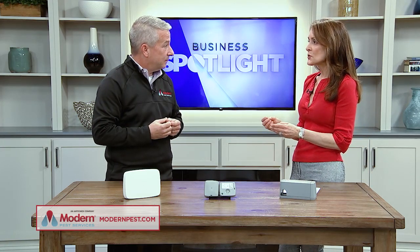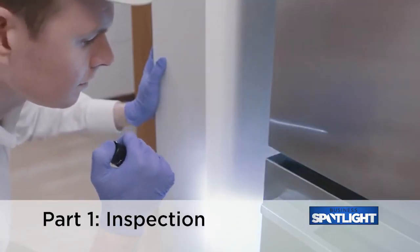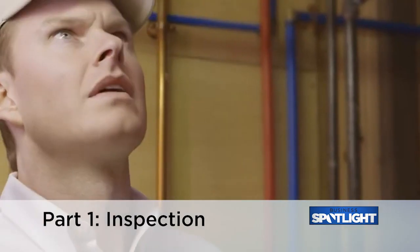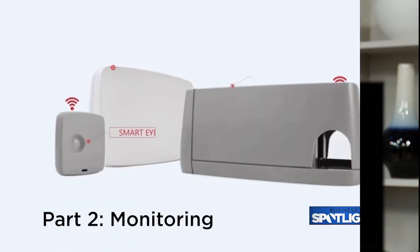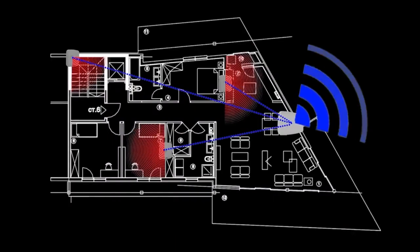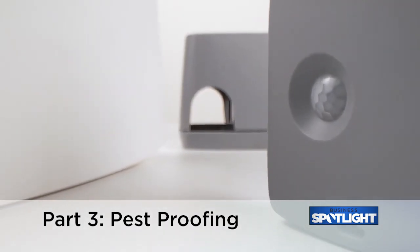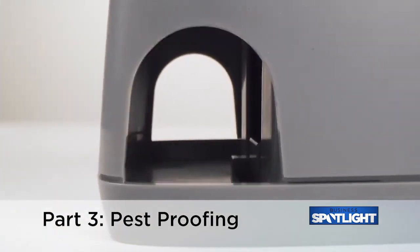So a customer calls and says, I have mice in my house. What happens next? There are three parts to that. The first part is inspection — one of our professionals goes out and does a full inspection, both inside and outside of the home. Then the monitoring part is where smart really comes in; we put them in inaccessible areas. And then the last part is pest proofing — really preventing the pests from coming in, and if there are any pests inside, removing them.